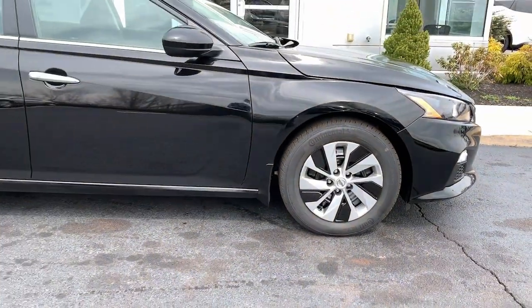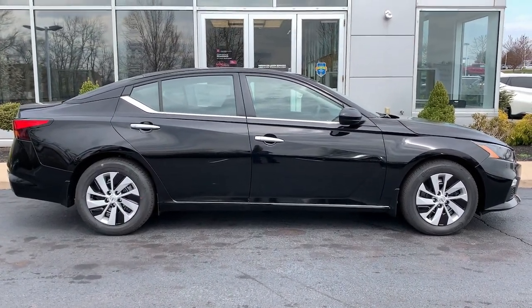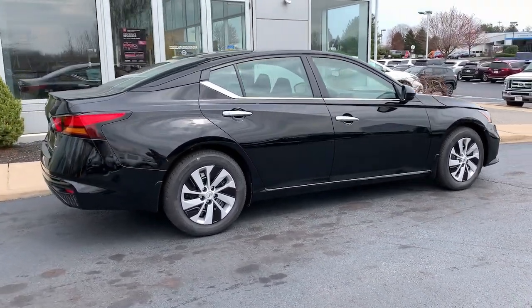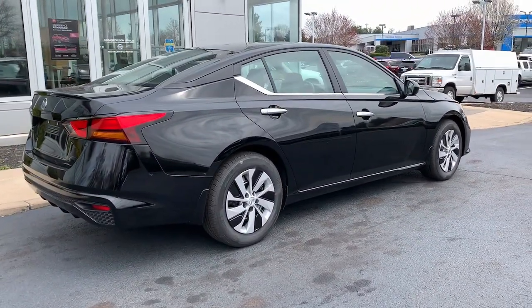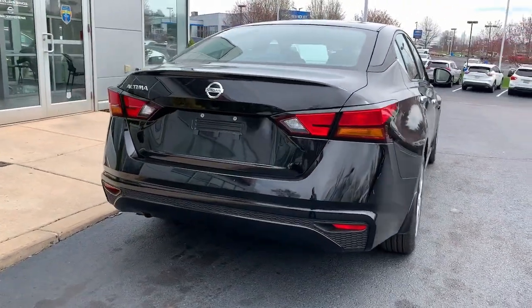These are just some of the great options this vehicle comes with: keyless entry, backup camera, remote engine start, keyless start, Bluetooth connection, steering wheel audio controls, stability control, traction control, intermittent wipers, and pass-through rear seat.